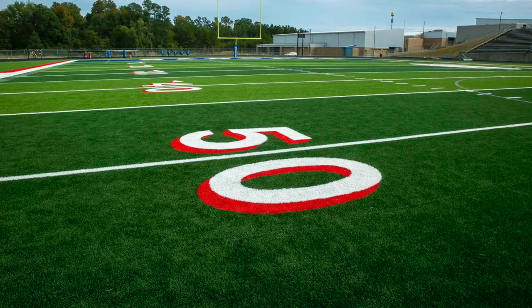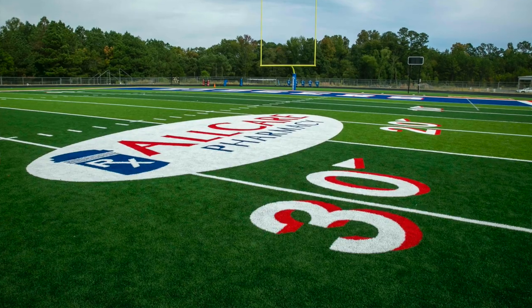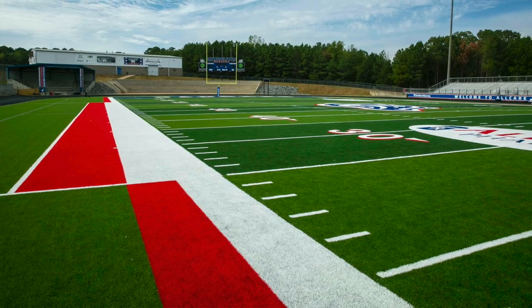We want to give our kids in our school district the best of the best, and with Matrix Helix that's exactly what it is. When you feel it with your hands it just feels more natural — it feels more like grass. There is really good footing, but it's low enough to where skilled players, when we get the ball in space, they feel fast when they're running on it.